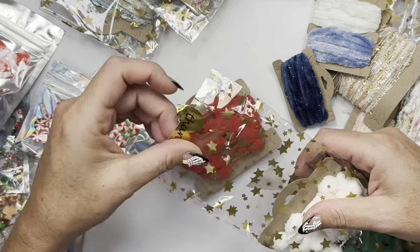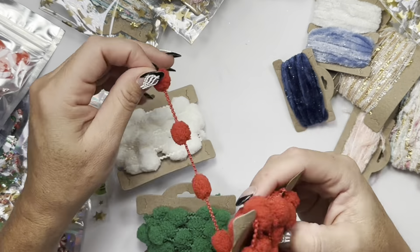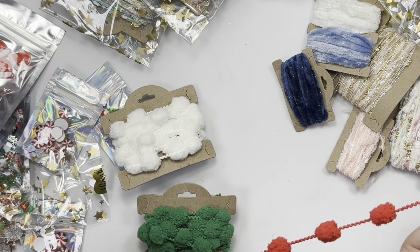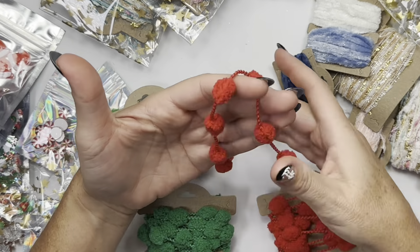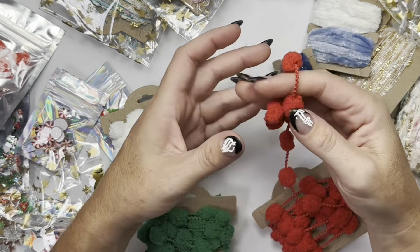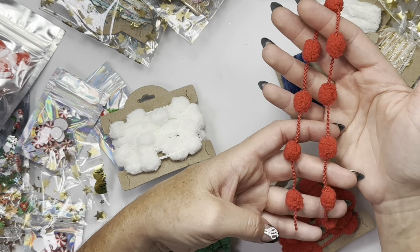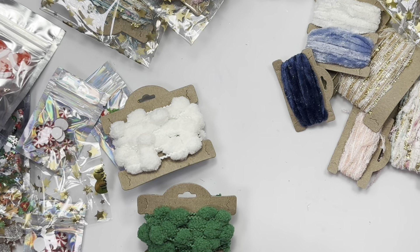These are very fun big pom-poms in traditional Christmas colors — look at how fun! I know a lot of you were asking where my tassels were from. I did a package that had green tassels kind of like this, with big pom-poms, and they are from Magical Mixery Store. So cute!